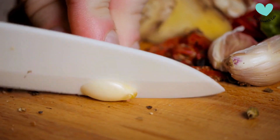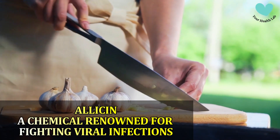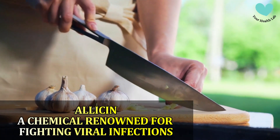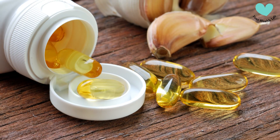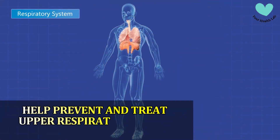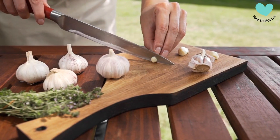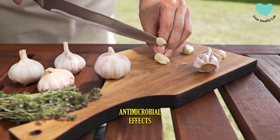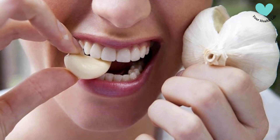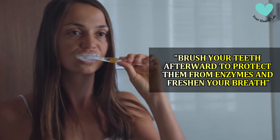Number 3: Garlic. Garlic also has natural antimicrobial properties. It contains allicin, a chemical renowned for fighting viral infections. According to a 2018 study, taking garlic supplements on a daily basis can help prevent and treat upper respiratory tract infections, which can result in a sore throat. Including fresh garlic in your diet is one way to benefit from its antibacterial effects. You can also suck on or chew a garlic clove, and brush your teeth afterward to protect them from enzymes and freshen your breath.